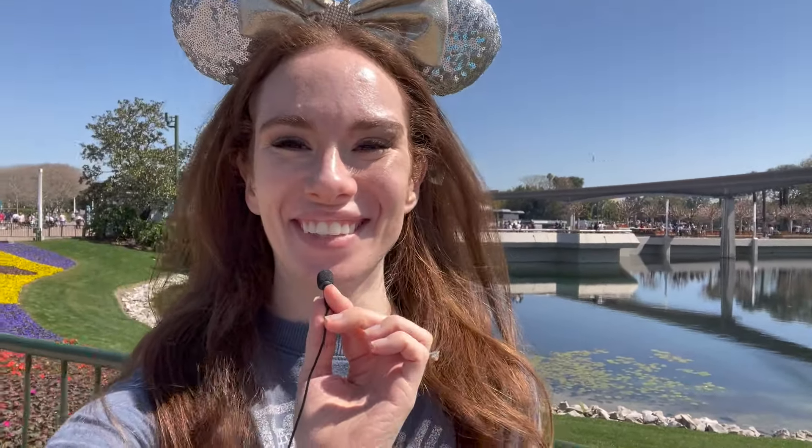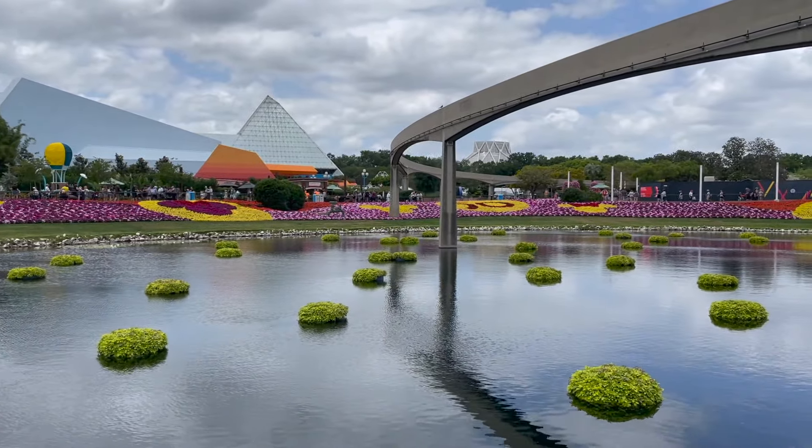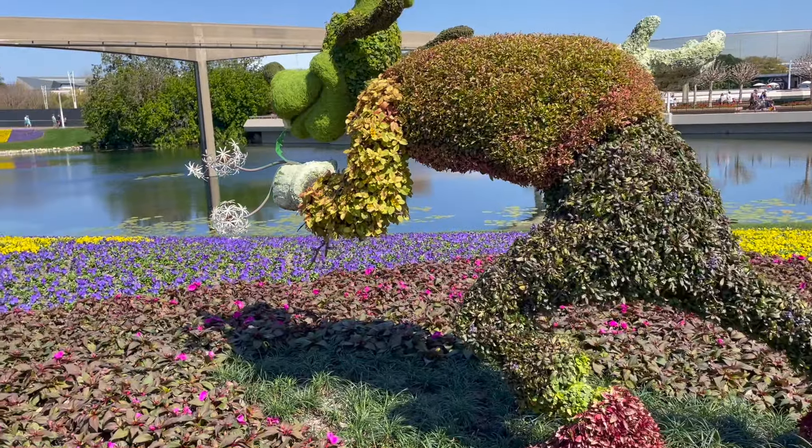Standing right here, I can smell the freshly planted flowers — oh, this is so delightful. The beautiful flower beds and floating flowers around the water are back this year, and they are absolutely gorgeous.